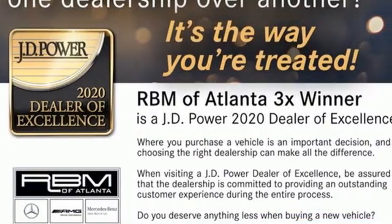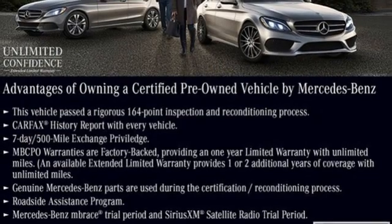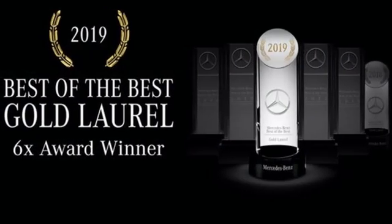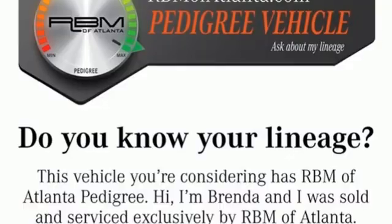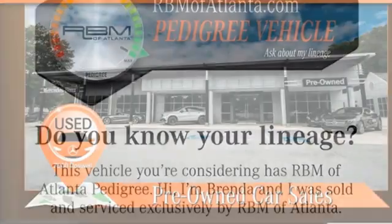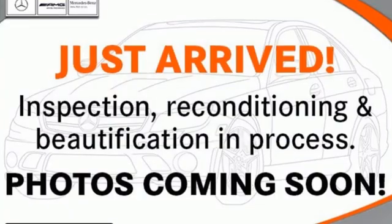Features include an intercooled turbo inline four-cylinder engine, gas pressurized shocks, Bluetooth wireless audio streaming, a refrigerated box located in the glove box, dual zone climate control, external memory control, memory exterior door mirror settings, driver and passenger memory seats, and auto shift manual transmission.